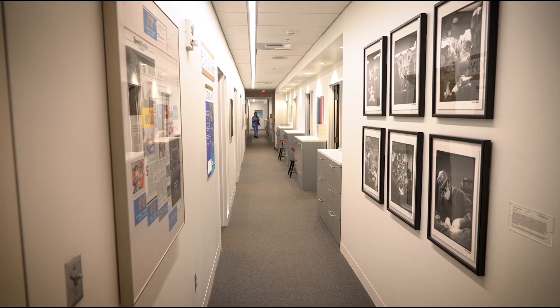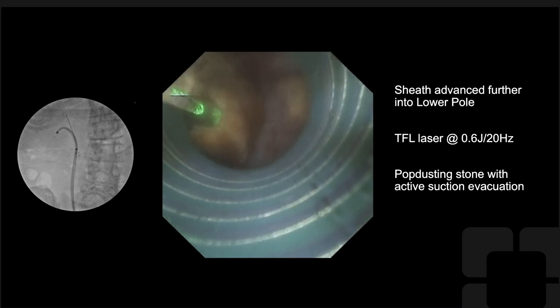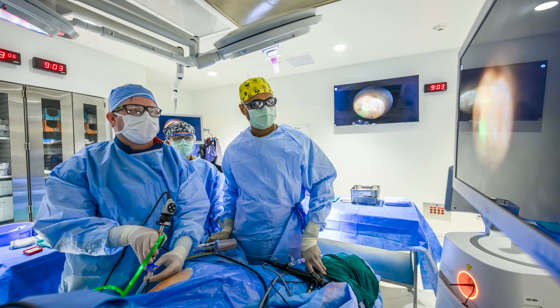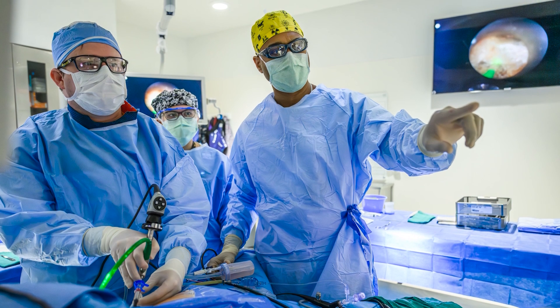The advancements in laser technology have really paralleled the advancements in ureteroscope technology. More recently, in the last five to six years, we've had new technologies come out in laser, such as the thulium fiber laser, which has been a step forward in how we treat and disintegrate stones. We're now able to completely dust stones into fine particles that can be more easily cleared. The developments in lasers have also enabled us to treat tumors in the kidney endoscopically, managing them more safely with less bleeding and more effective removal. All of this has improved how we treat not only stones but also cancer, and has enabled us to get our patients out mostly the same day — and patients love that.